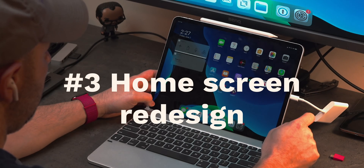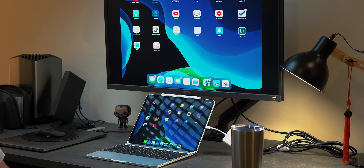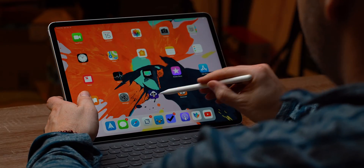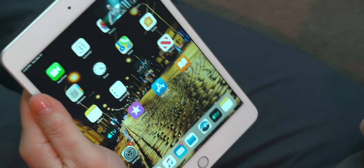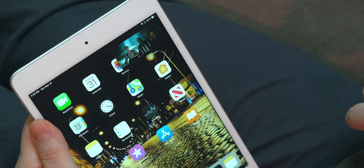Coming in at number three is a redesigned home screen. The home screen has a familiar look and feel, but you're now presented with a denser cluster of apps in both portrait and landscape orientation. The current version of iOS for iPad presents apps in a five-by-four grid in landscape mode and a four-by-five grid in portrait orientation. Now both orientations display an app grid that is six by five, which means apps are no longer dynamically shifting around when you change orientations.